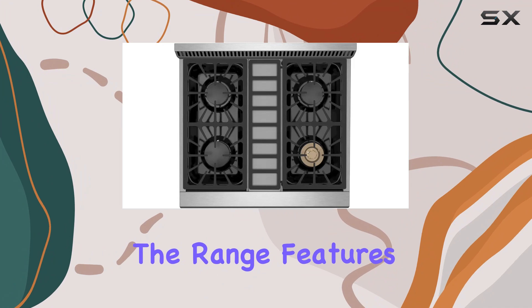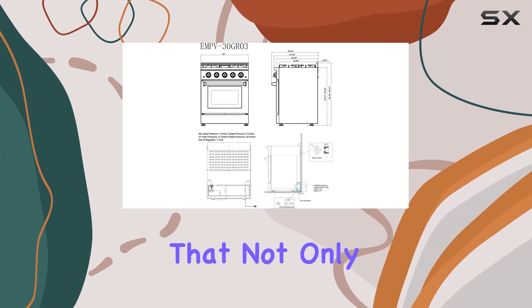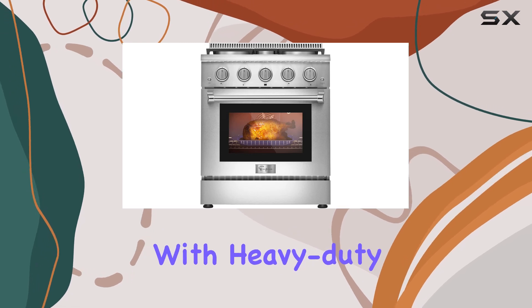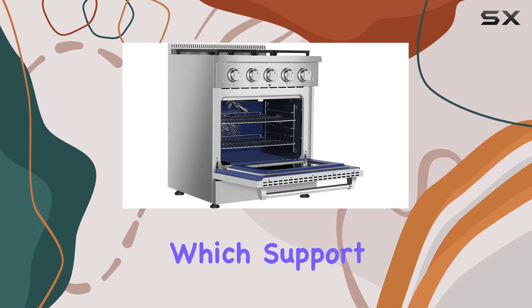Starting with the basics, the range features a stainless steel finish that not only looks clean and modern but is also easy to maintain. The cooktop is equipped with heavy-duty cast iron grates, which support four burners.